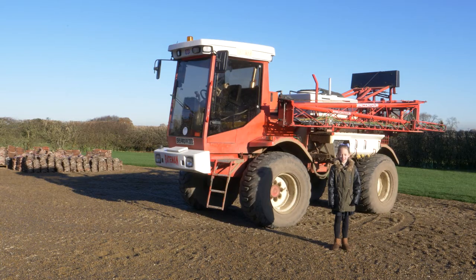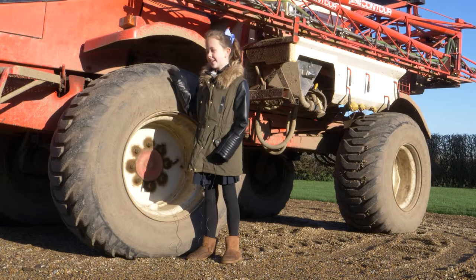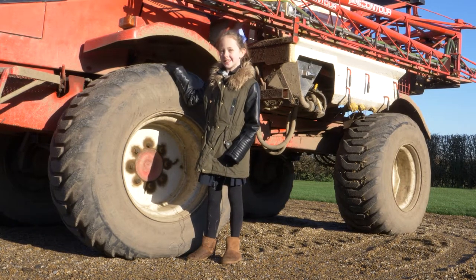Look at these sprayers. The farmer uses them to keep the bugs and beasties away. Look at these tyres — they're almost the same size as me!